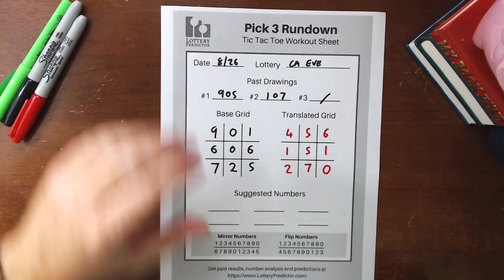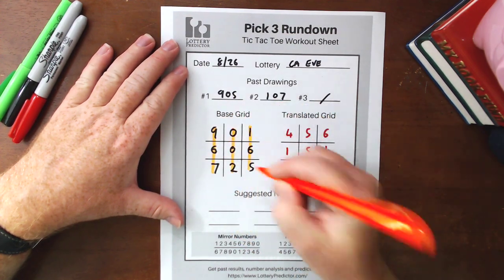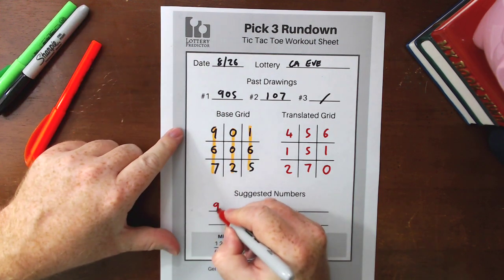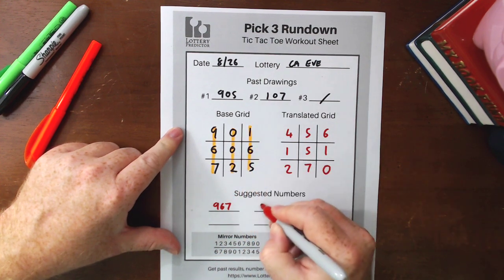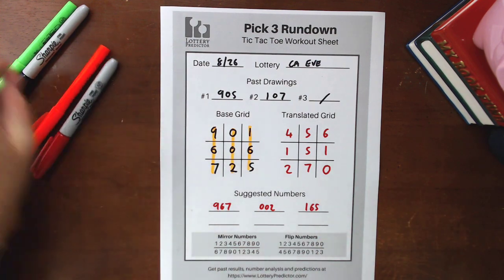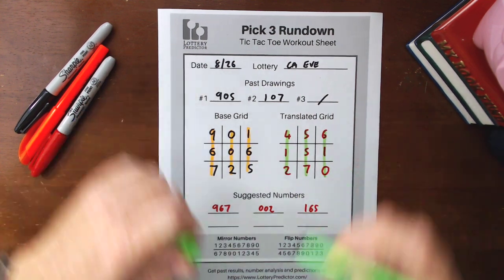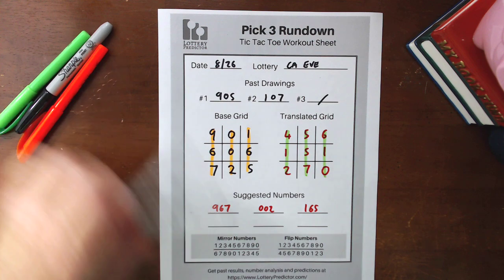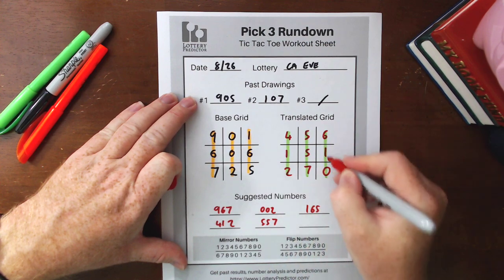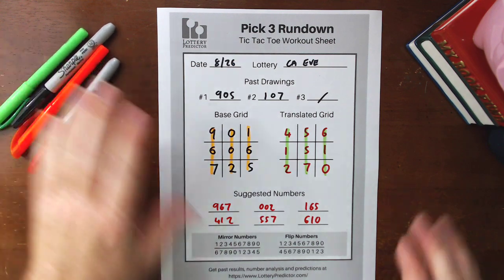Same as with Florida, we're going to play the vertical straight-downs — three from the base grid and three from the translated grid. From the base grid we get 9-6-7, 0-0-2, and 1-6-5. Applying the same pattern on the translated grid gives us 4-1-2, 5-5-7, and 6-1-0. Those are the six numbers we can now start playing in the California Evening Lottery.